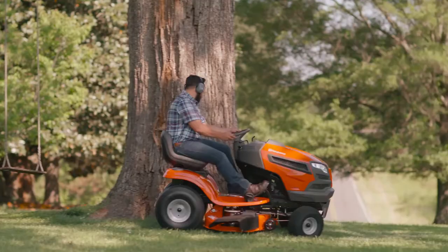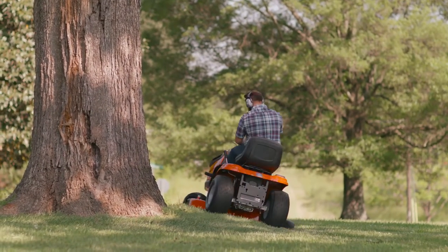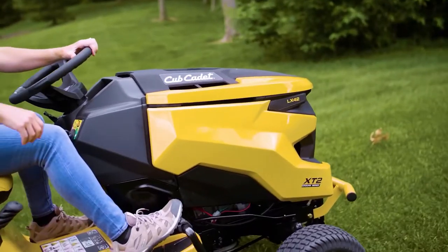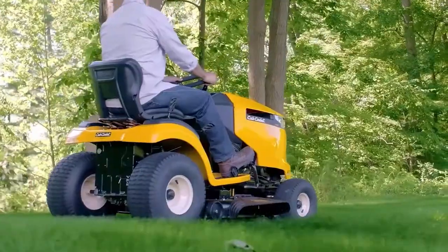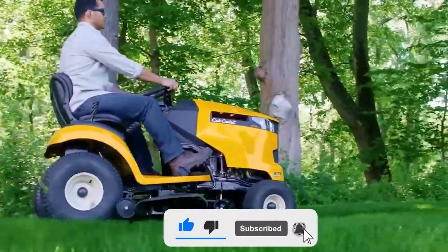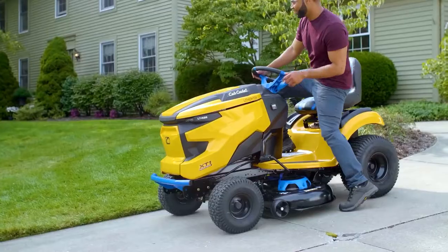Don't forget to check the description box for links to the lawn mowers featured in this video. You can buy them at the best price from those links, and you will also find more information regarding each lawn mower down there. Don't forget to like and subscribe — you don't want to miss out on all the uploads we have planned.